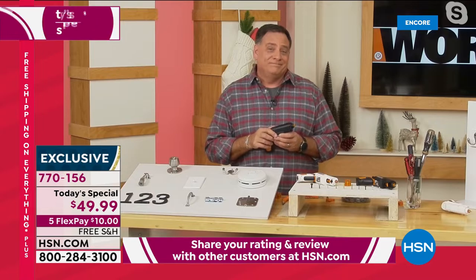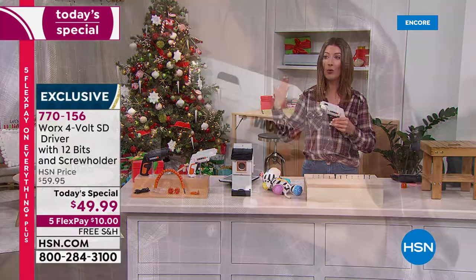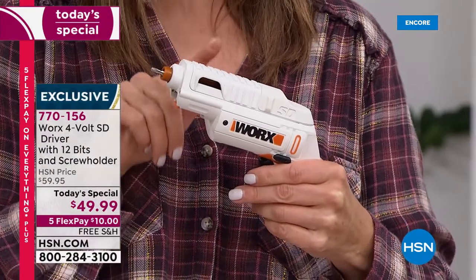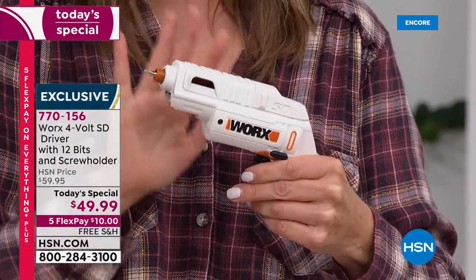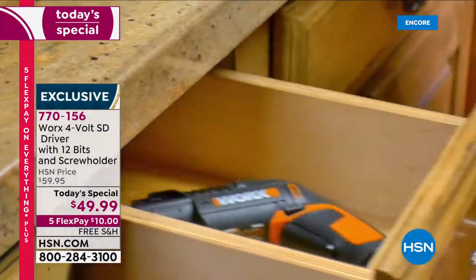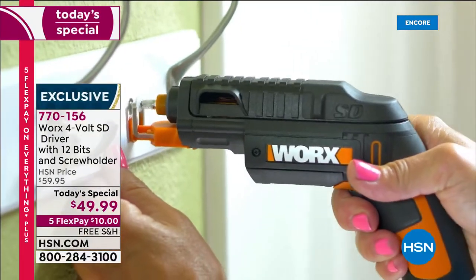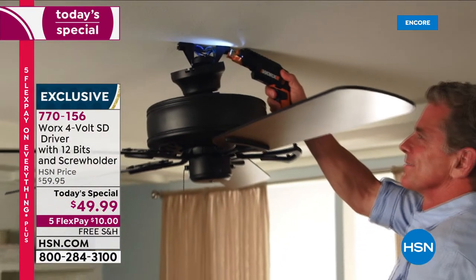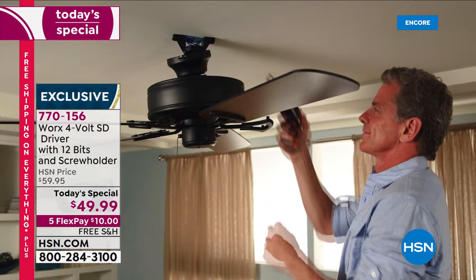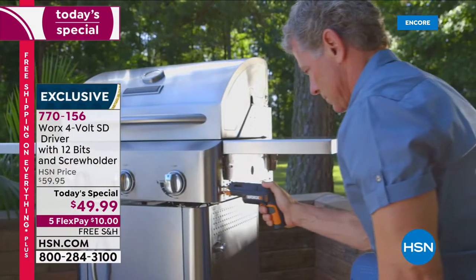I'm kind of liking the new white color — girls got to get handy too. A lot of us, whether you live alone or you're the one in charge of tightening stools, kitchen chairs, kitchen cupboards, fixing light switches, installing ceiling fans, building furniture, or hanging pictures — we all need a screwdriver. Every household needs one. WORX built a better screwdriver.